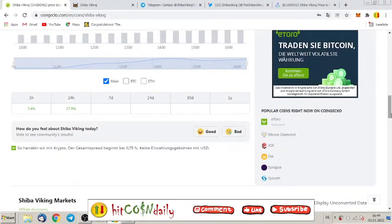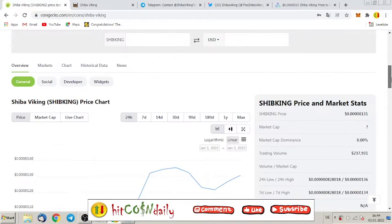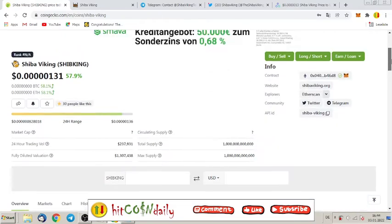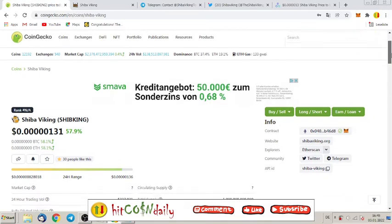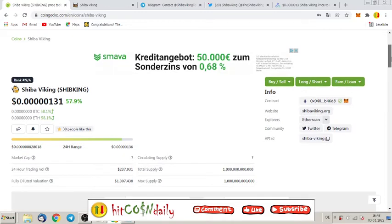Welcome to HitCoin Daily, the channel which brings you every day the newest and hottest tokens on the blockchain. Today we have a special one: Shiba Viking, right now 57% in profits, and it was just seven hours ago listed on CoinGecko. If you want to be a part of it, stay tuned and let's have a look at what exactly they offer.